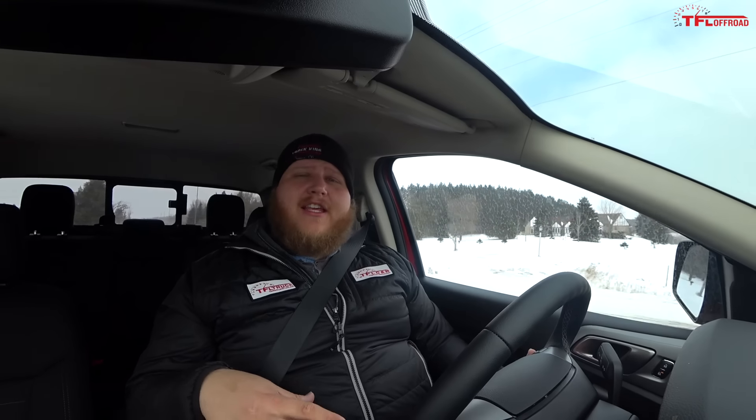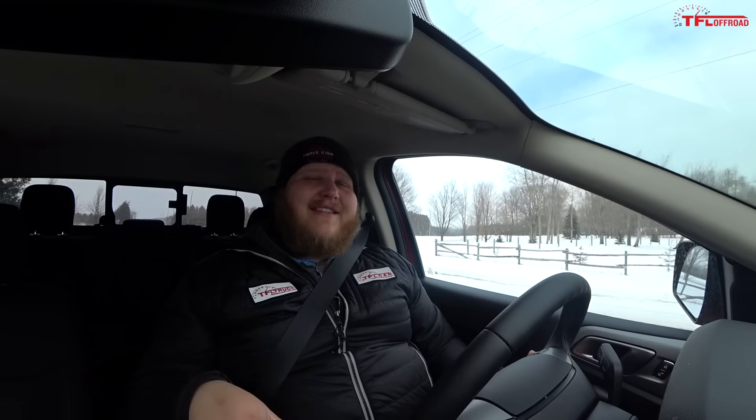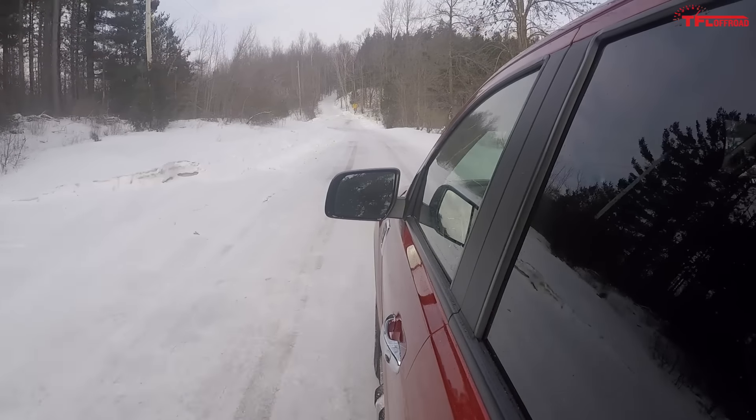On pricing: in Canada the Ranger starts just over $30,000, while in the US it starts at about $24,000. This XLT Super Crew 4x4 with the FX4 package goes for about $38,000 in Canada, versus roughly $30,000–$31,000 in the US.